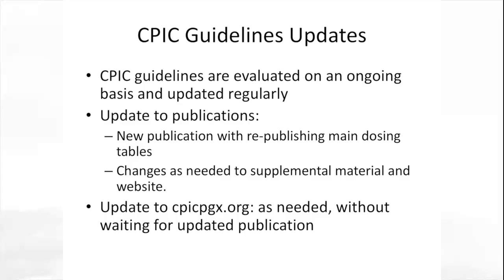We do evaluate CPIC guidelines on an ongoing basis and update them regularly. In some cases, we completely re-review all the evidence and publish a new publication with reevaluation of new evidence, and we can make changes to the supplementary material and website as needed to add information.